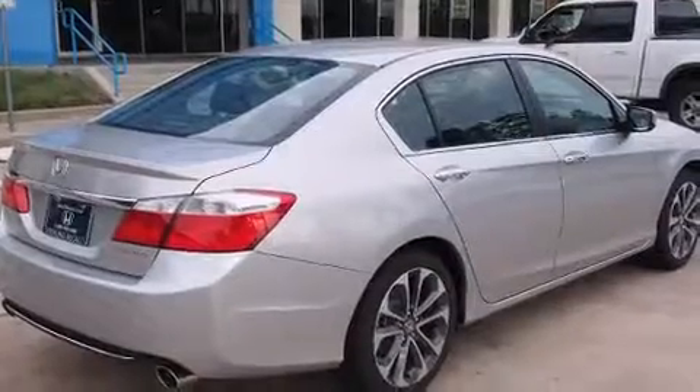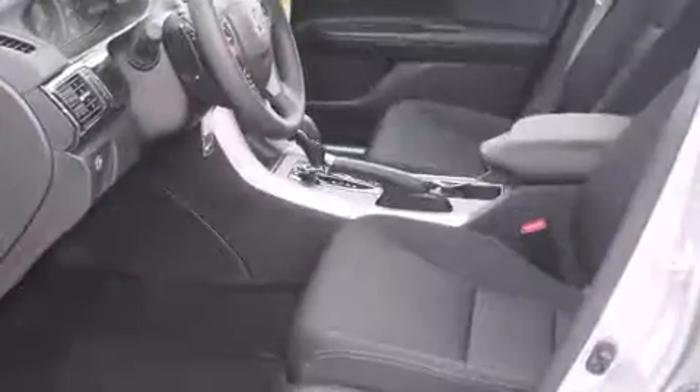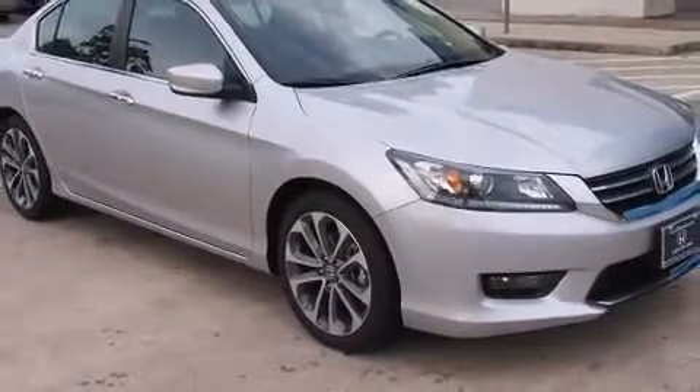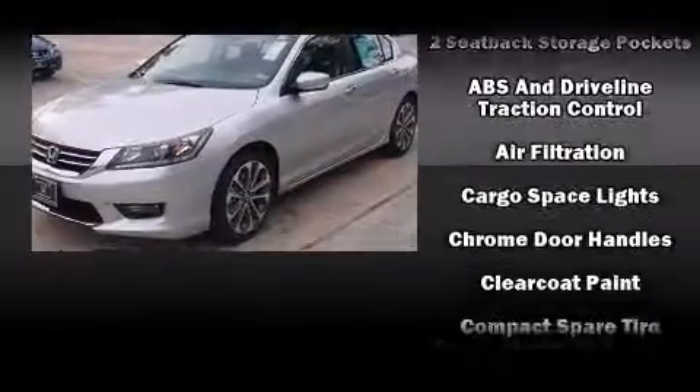Honda prioritized fit and finish, as evidenced by a tachometer, speed-sensitive wipers, a trip computer, and one-touch window functionality. Audio features include a CD player with MP3 capability, steering wheel-mounted audio controls, and four well-positioned speakers.